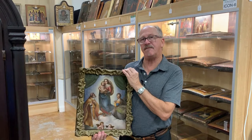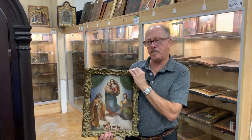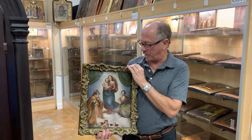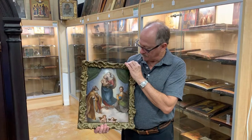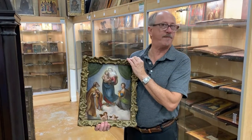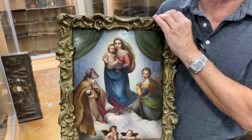This is a 178-year-old KPM plaque. KPM — German for the Royal Porcelain Company, Berlin. They are known for some of the finest painted porcelain artwork in the world, ever.